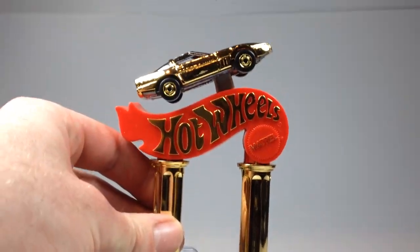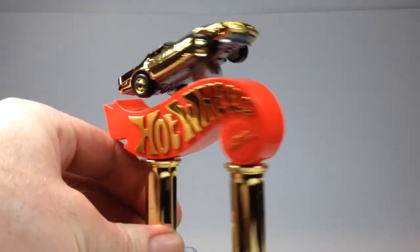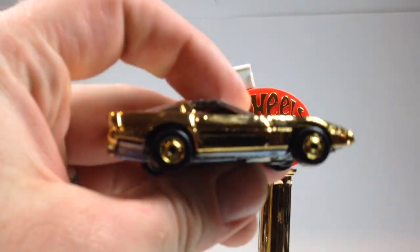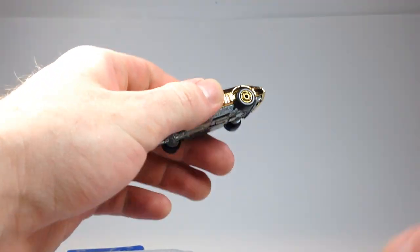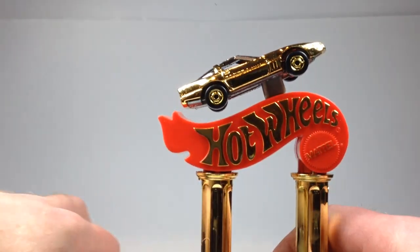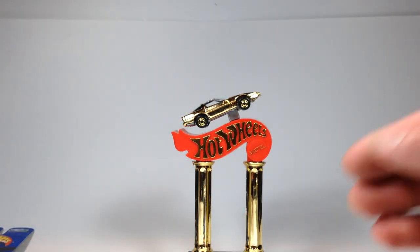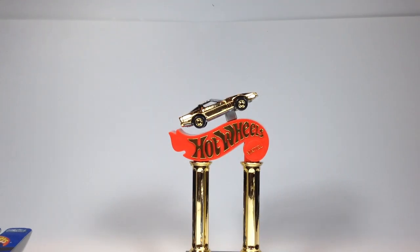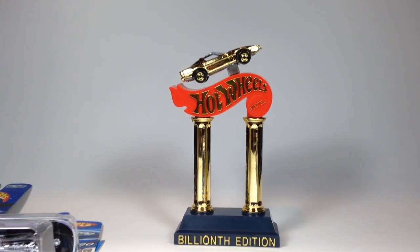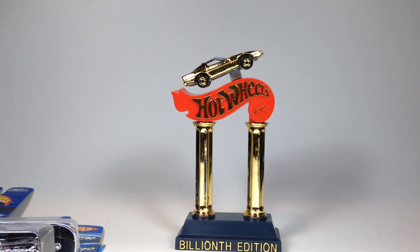First of all, I got another one of these — the Hot Wheels Billionth Edition. I've already had one before. It comes with this little trophy-like thing with a car on top. I already have one with a Corvette Stingray, and now I got this one with a Corvette on it. I'm not a huge Corvette fan, but this thing is cool. I thought there's lots of different stuff I could use it for — possibly like a trophy for downhill racing or something.